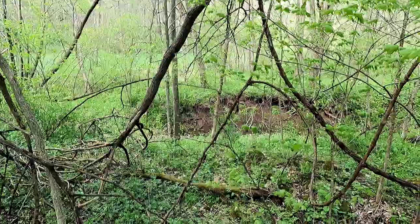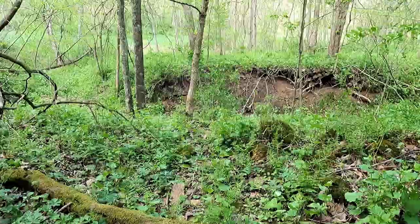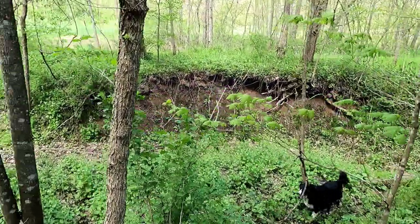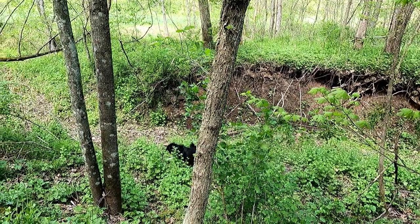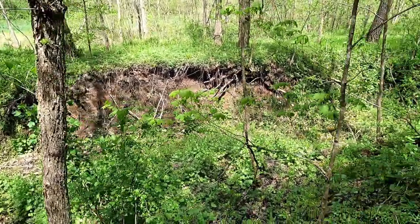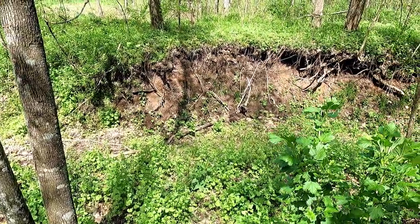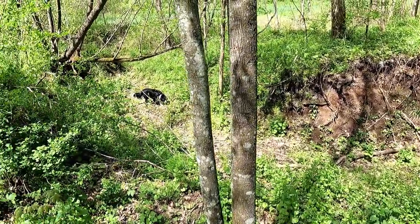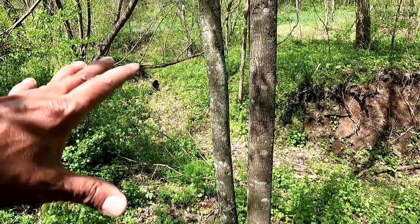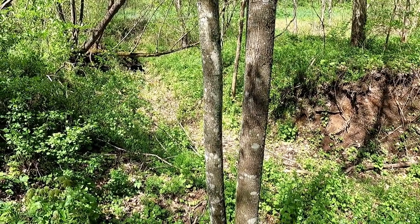Don't tell me it dried up — that would be tragic. It's dried up again. This was running for four or five years after that storm, and now it's dry again. This is listed on all the maps as a dry creek, and now it's dry again. Damn, does that suck.